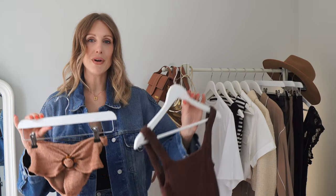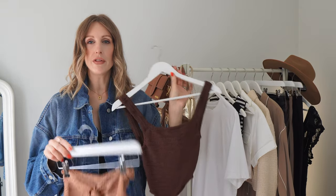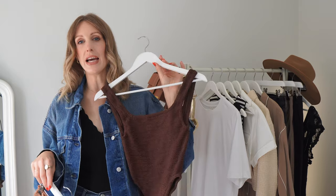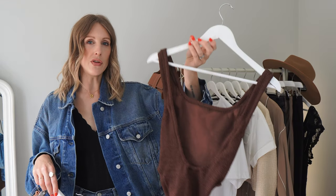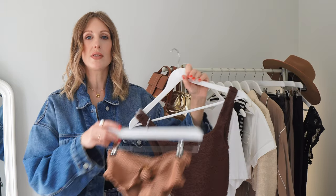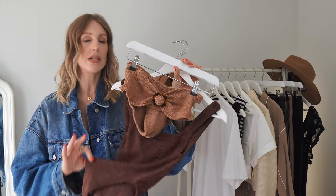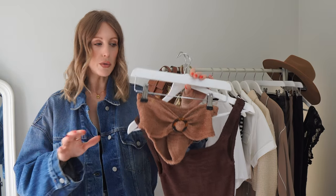Swimwear is a must on a hot weather holiday. I would recommend taking a swimsuit and a bikini so you're covered for sunbathing and getting a tan for any activities. I love this Hona G swimsuit which has a low cut back — they're great for doubling up as bodysuits. It's the most comfortable and flattering swimwear I've ever tried, and you don't have to worry about sizing because they're one size fits all.